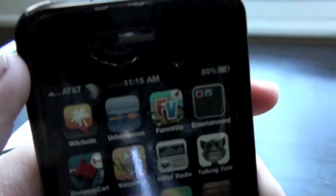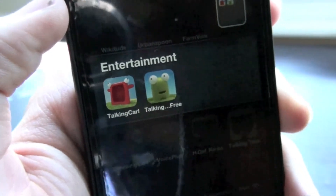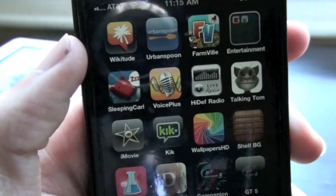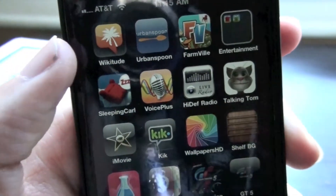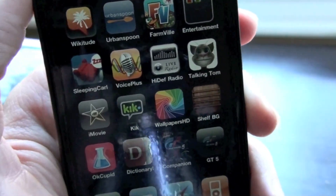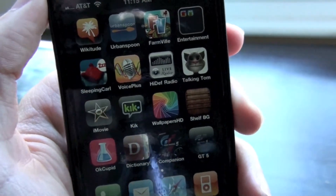Entertainment: I have Talking Carl and Talking Google — these two are really cool. Sleeping Carl, he just sleeps, doesn't do much. Voice Plus can change your voice and how you talk. iHeart Radio is just like local radio for radio stations, comedy radio, any radio.